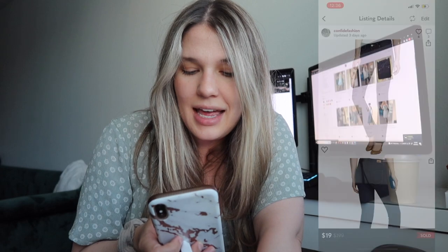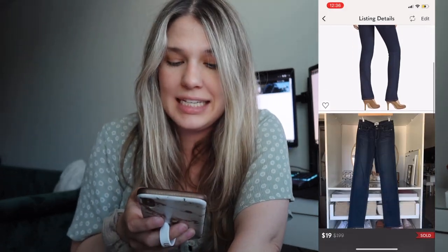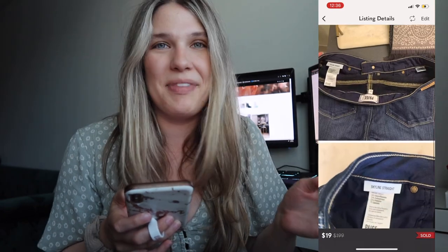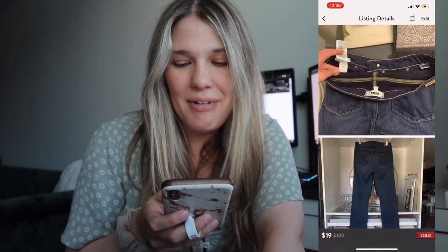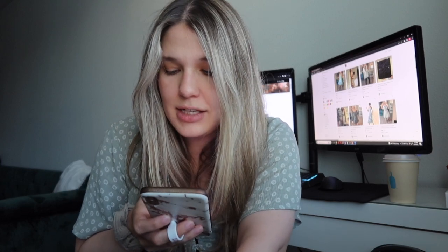Next was a pair of Paige denim straight cut jeans. I probably will not be picking up Paige denim jeans for a very long time. Those sat in my closet for almost eight months — originally listed higher — but when they did sell, they were listed at $19 and sold for $19, making my net earnings $15.20.